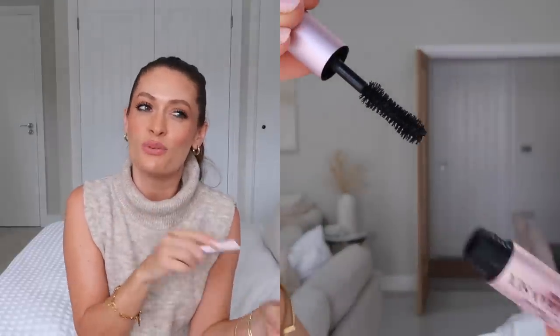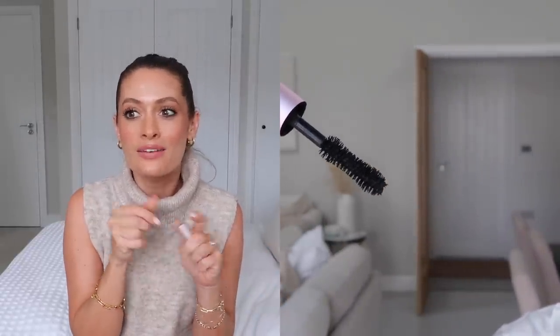Sticking with beauty, my next favourite is the Too Faced Better Than Sex Mascara. I used this for the first time in a makeup tutorial I filmed a couple of weeks ago. I ran out of my last one so I thought I'd try it, and I was really impressed. It gives a really lovely lengthening, thickening, slightly dramatic eye look. It's buildable so you can make it more natural, but I love building it into a more dramatic look.